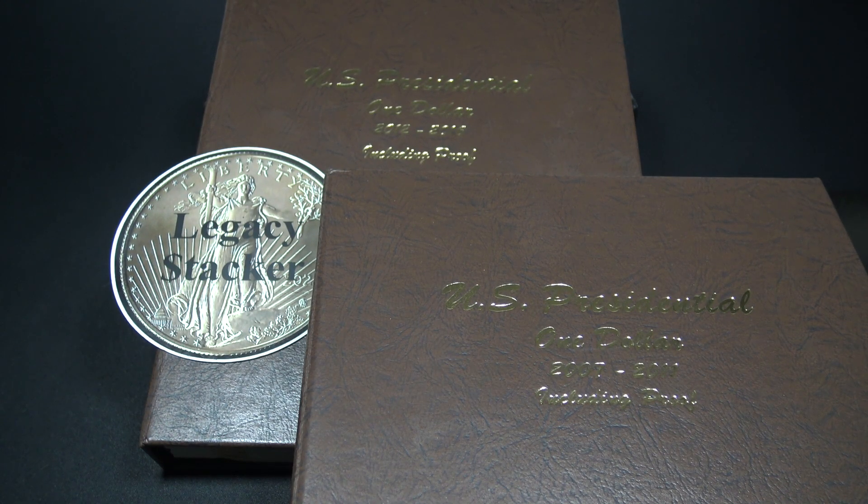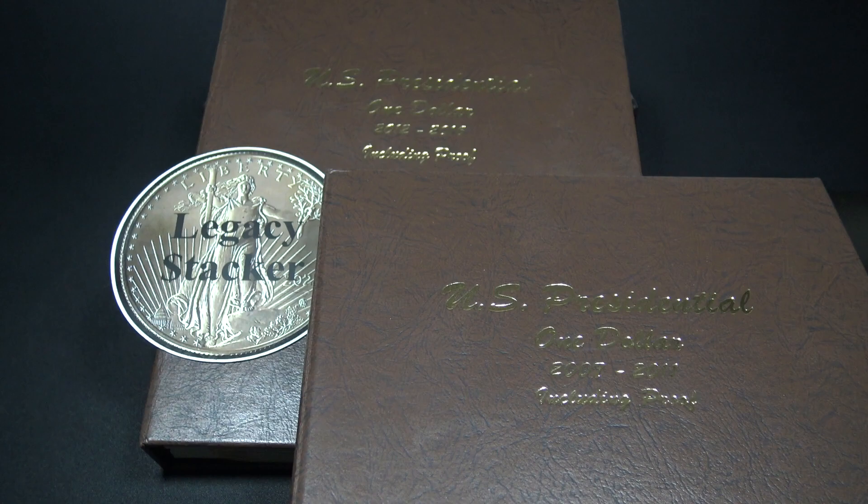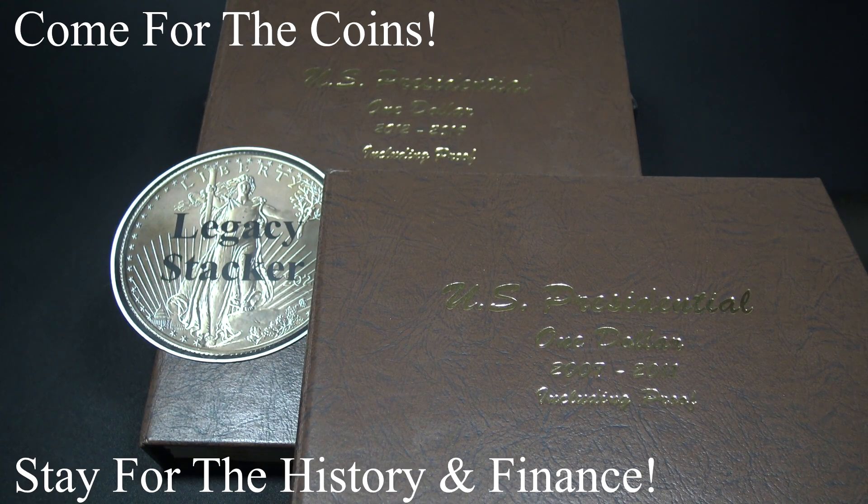You may have also seen my American Silver Eagle Proof Collection on my channel as well. Today I'm going to review my latest collection, my Presidential Dollars Collection, in this first Dansko album, Part 1. Coins are related to history based on the date of the coin. Coins are also related to finance, since they are real money. So come for the coins and stay for the history and finance.